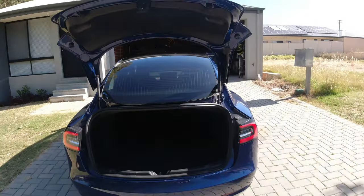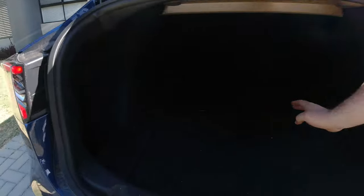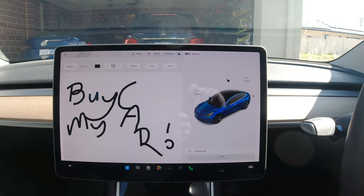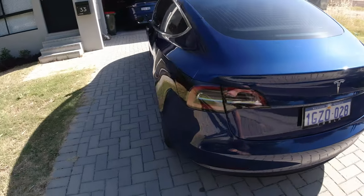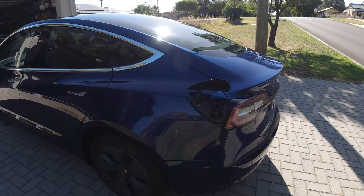It's got all the lights that work. The boot, as we open up - check that out, tons of storage space. You can chuck a couple of bodies in here, plenty of space for the kids. It's got the charging port - check that out.